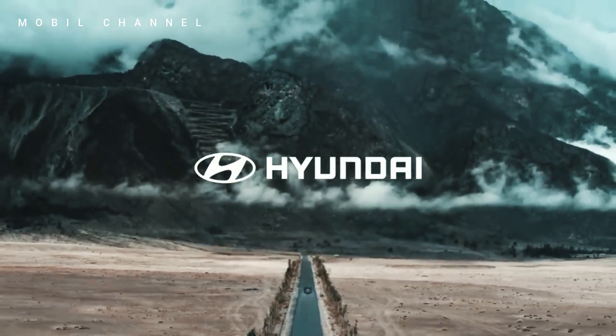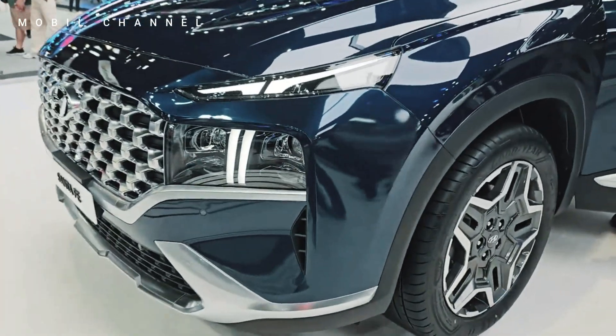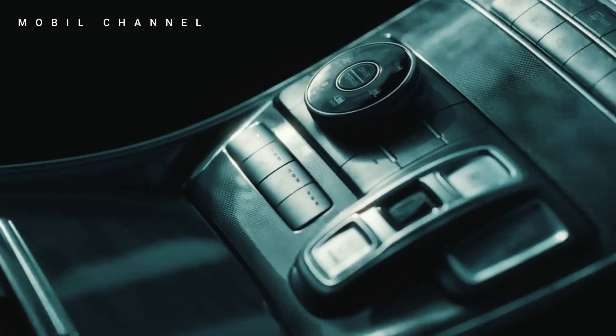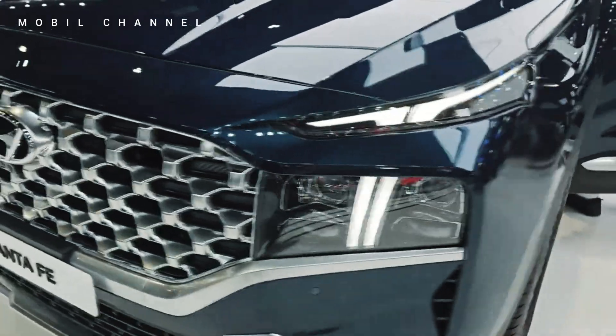Safety is paramount for Hyundai, and the Santa Fe Exclusive is equipped with a comprehensive set of safety features. From advanced collision prevention systems to a robust structural design, Hyundai ensures that occupants are well protected, embodying the brand's commitment to creating vehicles that prioritize driver and passenger safety.